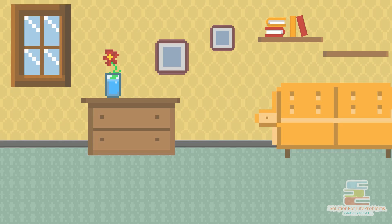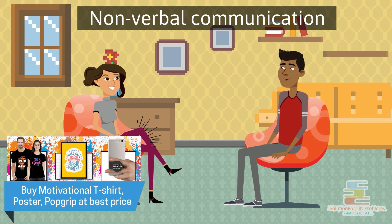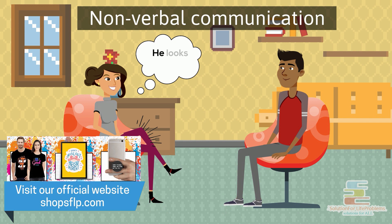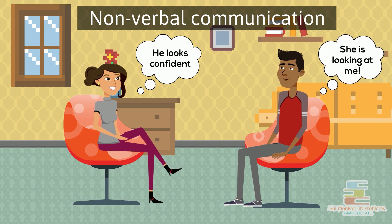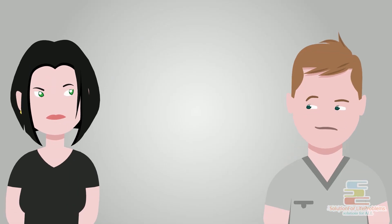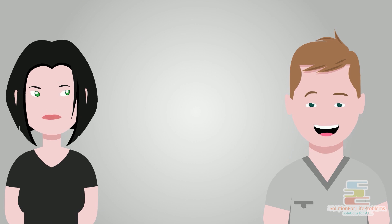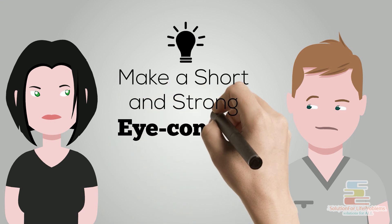Next, in the form of non-verbal communication, is making eye contact with a person. Making good eye contact for a while reflects confidence in you. It also makes the other person feel respected that you pay attention to them. But do not stare at them — just short but strong eye contact does the deal. So, method number two: make a short and strong eye contact.